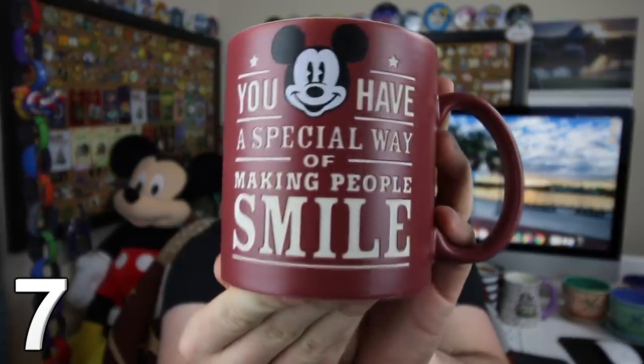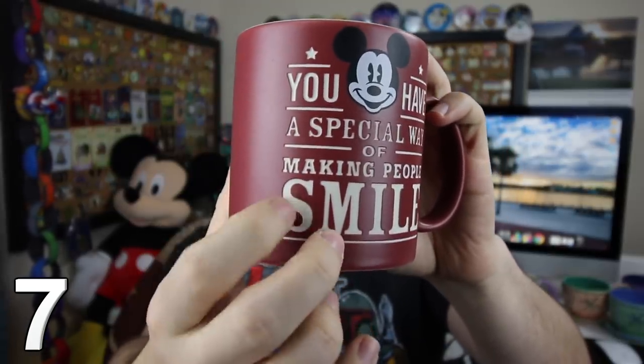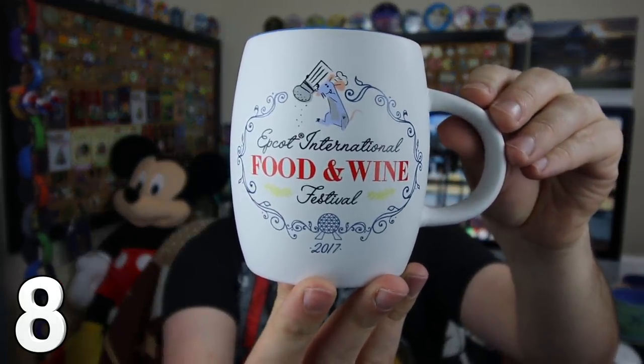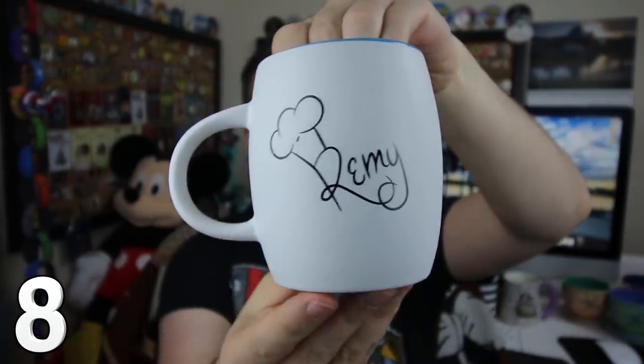Sent by an extremely kind friend, we have the 'You Have a Special Way of Making People Smile' mug. It's kind of three-dimensional — those letters actually go in there. It is a very cool mug. From the International Food and Wine Festival 2017, take a look at Remy right there getting things ready to go. And on the back, he's actually signed with the chef hat. Such a cool one.